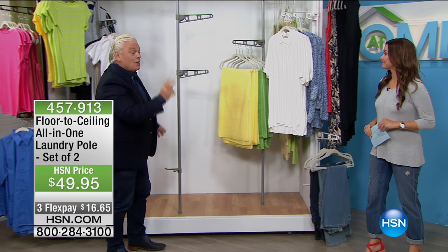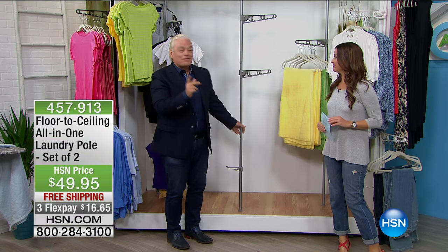You're going to save a ton of money — we're going to talk about the dryer savings in a second. You can install this wherever you want. You get two gray ones, two white ones, two black ones — your choice of color.